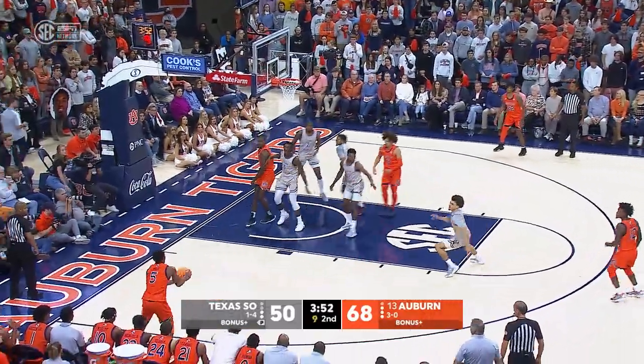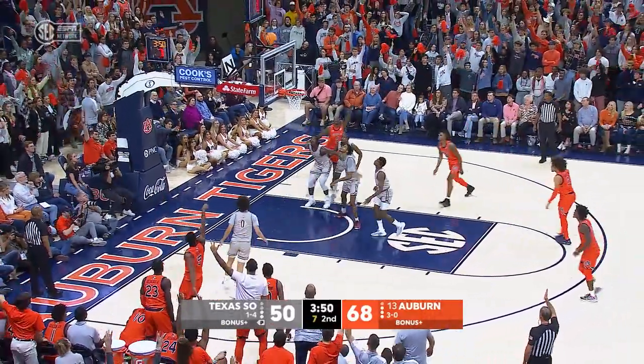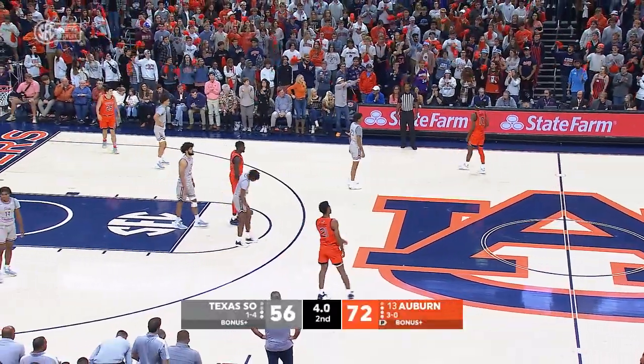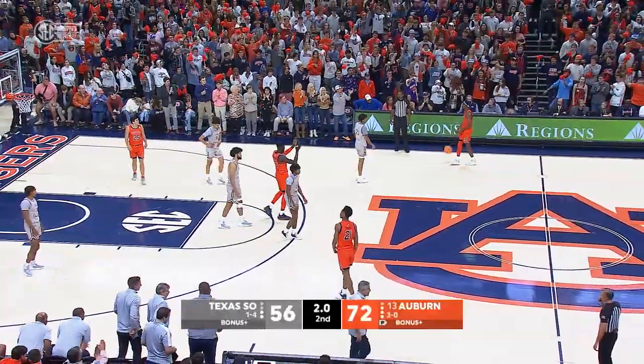Drives into the lane, dumps it underneath Williams. Left corner Moore — three. Good. Six seconds down to five. Auburn will just dribble this one away and the Tigers are four and oh.